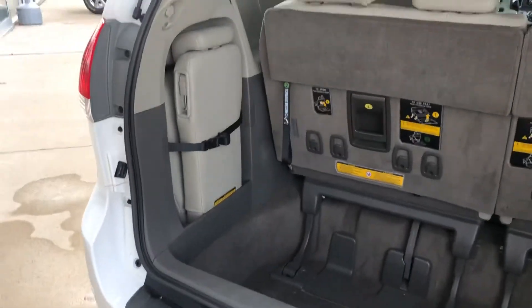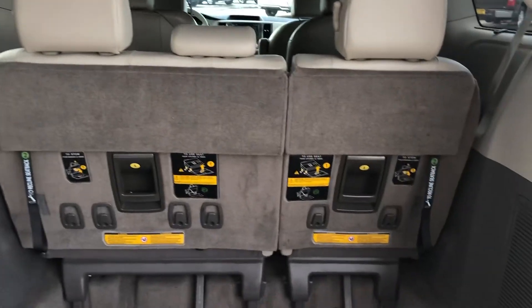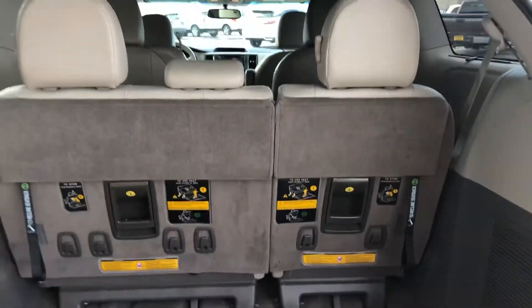I'll show you where that stowable seat is. It's stored right in the back there inside the door. And then there's a 1-2-3 system where you can fold these seats down and get some more space if you need it.